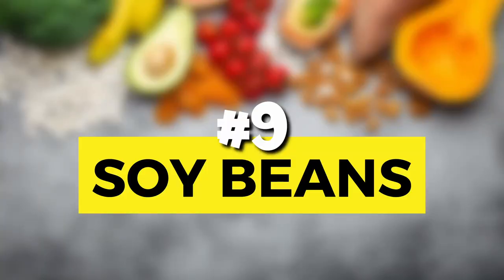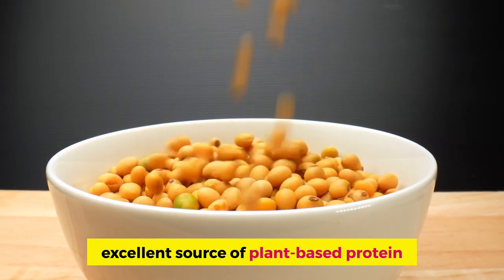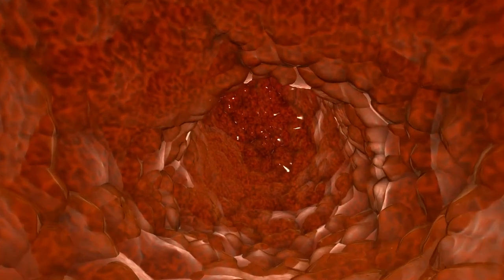Number 9: soybeans. Half a cup of boiled soybeans has 445 mg of potassium. In addition to potassium and magnesium, soybeans are an excellent source of plant-based proteins, offering an alternative to red and processed meats. Unlike some plant proteins, soy protein is considered a complete protein, containing all nine essential amino acids that the body cannot make and must be obtained from the diet. It's known for its processed products like tofu, soy milk, tempeh, miso, and natto. Fermented foods are healthy for you. Soybeans are also a big source of dietary fiber, supporting digestive health, lowering cholesterol, and regulating blood sugar. They contain isoflavones that are antioxidants, are anti-inflammatory, reduce the risk of heart disease, and may help prevent some cancers.